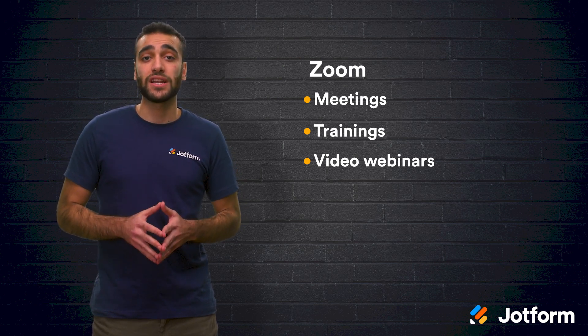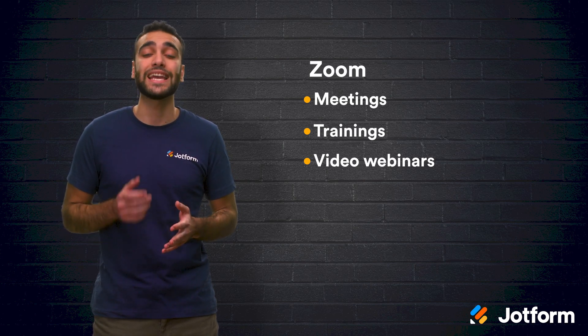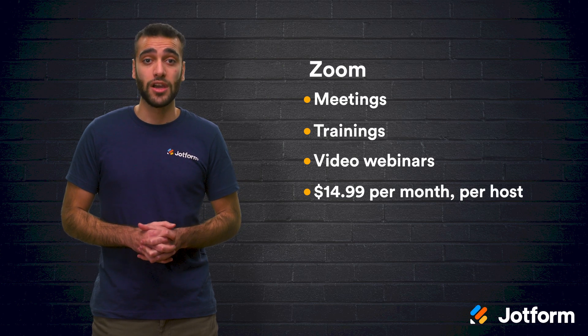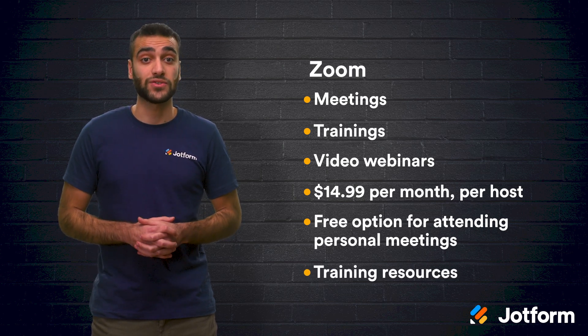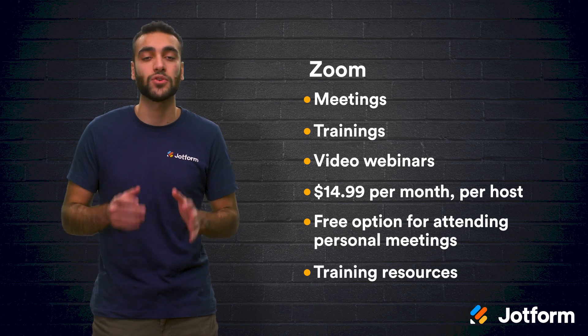Zoom can be useful for customers in a variety of industries including education, finance, government, and healthcare. They offer plans starting at $14.99 per month per host for small teams. They even have a free option for attending personal meetings. Zoom also has a training resource page, which is dedicated to helping people transition from in-person to remote work.